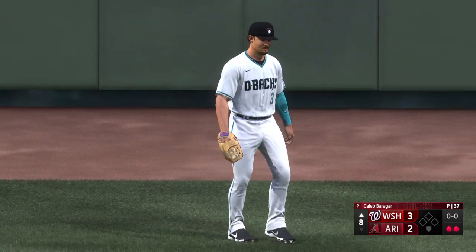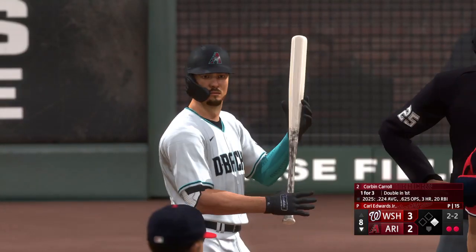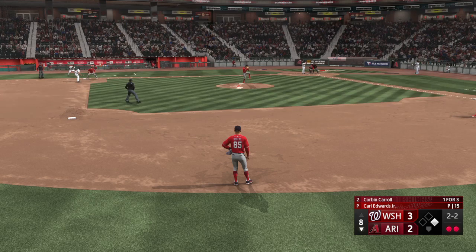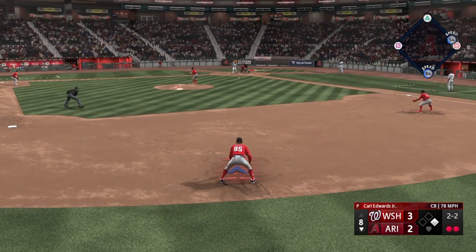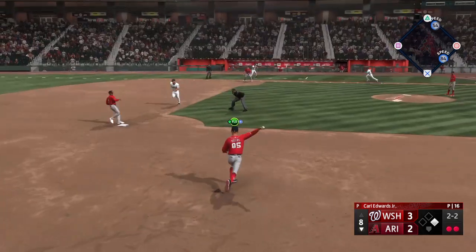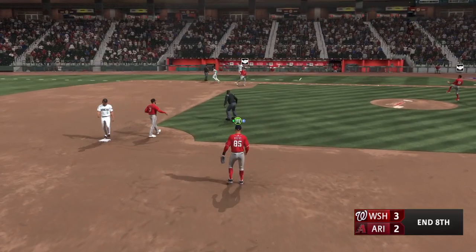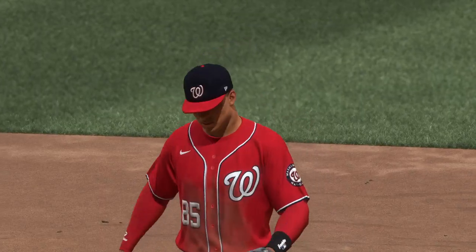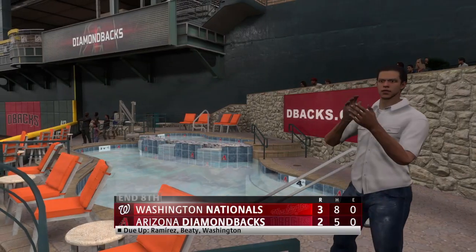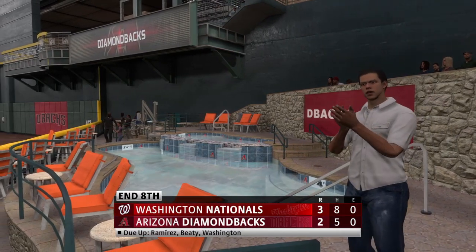Now batting designated hitter Corbin Carroll — center fielder, number three. Carroll with two down. Swing and a ground ball out to short — slings it across, and the inning is over. One left for the Diamondbacks, and it's still a 3-2 ball game.